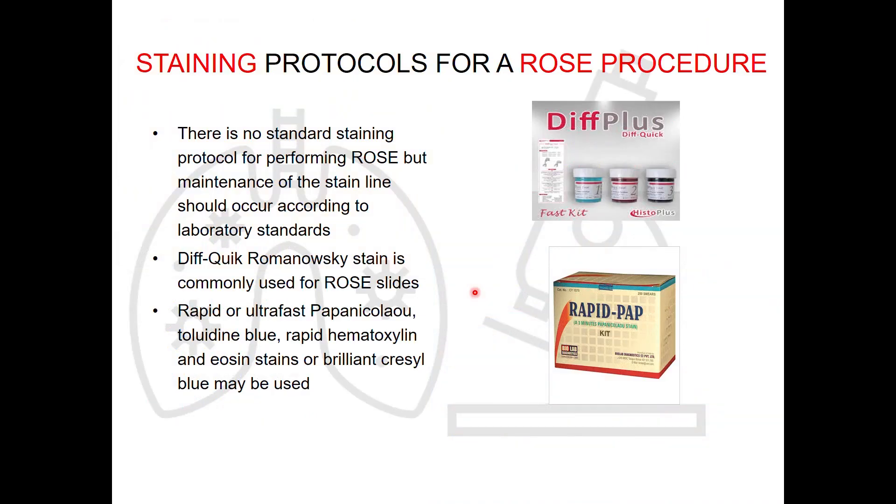Regarding staining protocols, there is no standard staining protocol for performing ROSE. Any stain which can be done in under two to three minutes, rapidly, is preferred. Difquik is commonly used for ROSE in many centers. However, rapid Papanicolaou as used in Thailand, or rapid HND — we use rapid HND because pathologists are more used to seeing slides stained by rapid HND. So in our setup at Yashoda High Tech, we prefer using rapid HND.